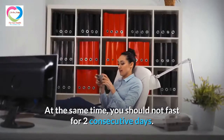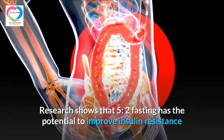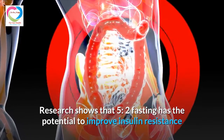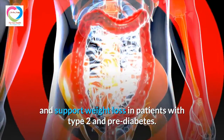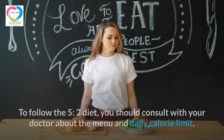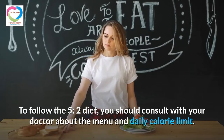You should also not fast for 2 consecutive days. Research shows that 5:2 fasting has the potential to improve insulin resistance and support weight loss in patients with type 2 and pre-diabetes. To follow the 5:2 diet, consult with your doctor about the menu and daily calorie limit.